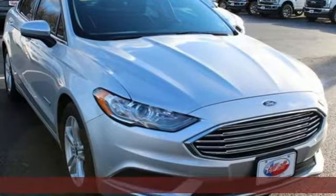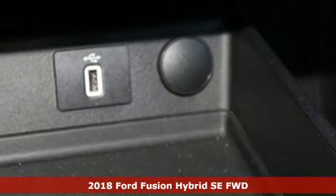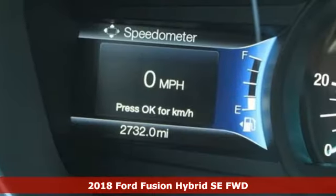Here's a new 2018 Ford Fusion Hybrid. Choose the perfect fuel-efficient family sedan to infuse fun into every trip, every day.